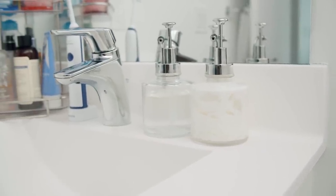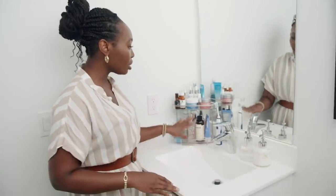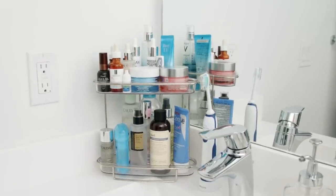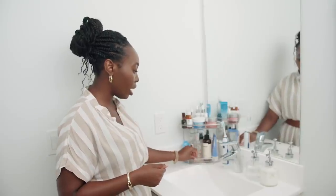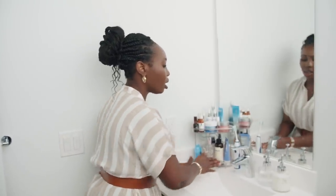To organize my skincare products I reach for every day, I have this clear acrylic organizer — also from Simons, very inexpensive, I believe between $10 to $15 — just neatly tucked in the corner. Of course I also have my toothbrush. On the toilet I have this really nice wicker basket from Zara Home, very inexpensive but very effective for organizing.